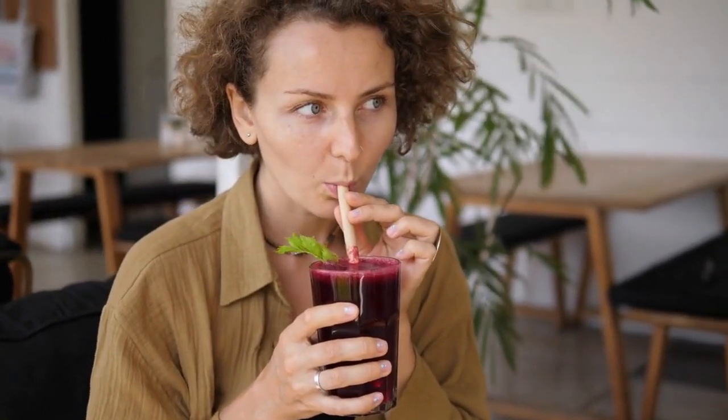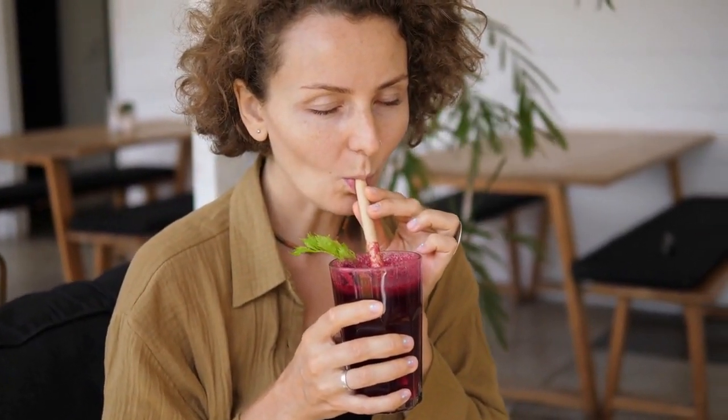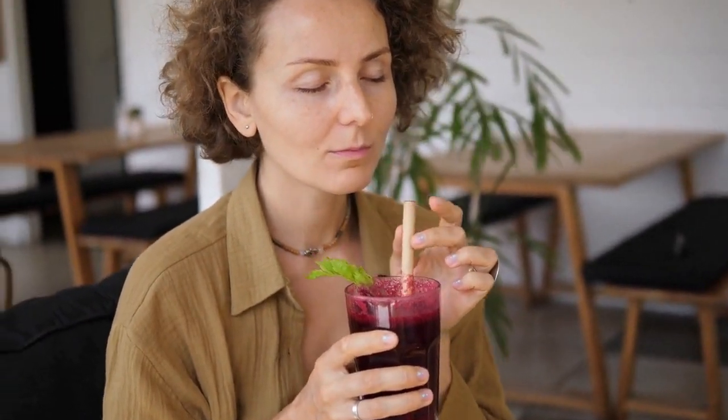Beetroot Juice. Beetroot juice is loaded with vitamins and minerals and is great for improving blood flow, reducing inflammation, and boosting energy levels.